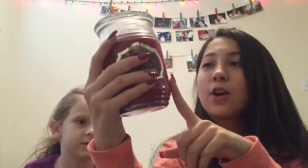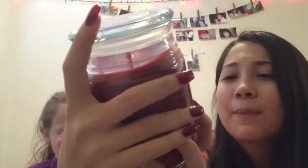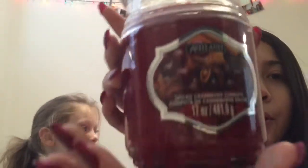First we're going to start off with Michaels. I only got one thing from Michaels and this is a gift from my grandma — this is what I got. I bought one of these for myself and I love the smell, so I decided to go back and get one for my grandma. It's the Spiced Cranberry Compote candle. This stuff smells like the best — it's the best smelling candle ever. You should buy one of these.